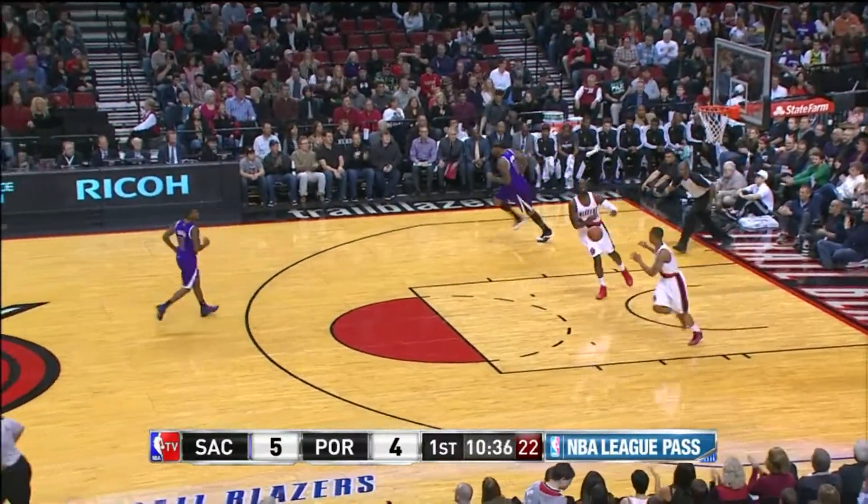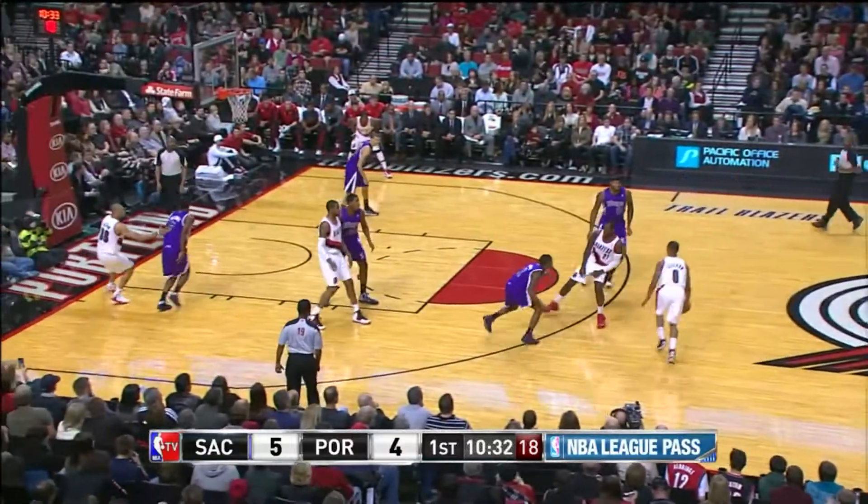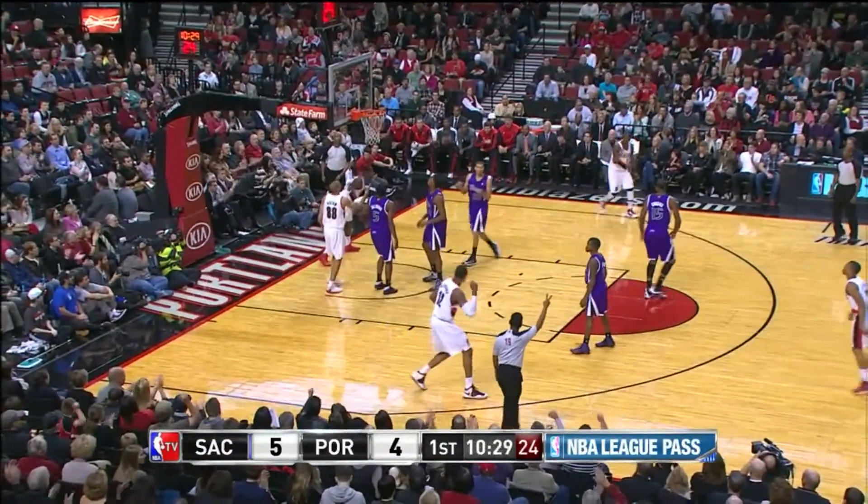Hickson nearly put it in, but ends up grabbing the rebound for Portland. Cousins does a better job of not getting into foul trouble. Hickson double clutches, scores, and is fouled.